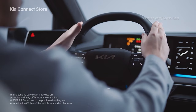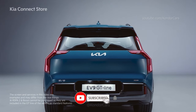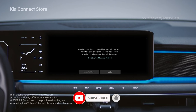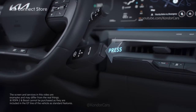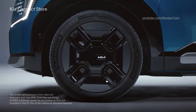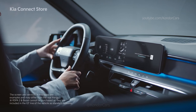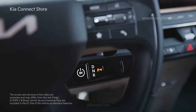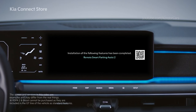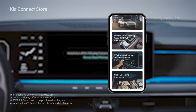A pop-up with an installation guide for the upgrade will appear once you start the vehicle after purchasing an upgrade. If you follow the instructions and turn off the vehicle, a vehicle status confirmation pop-up for installation will appear. For installation, the gear shifter should be in the P position and the door should be closed. Vehicle use is restricted during installation and you can check the progress on the screen until complete. After installation, the completion pop-up will appear and you will be guided to use the upgrade through a QR code in the pop-up.